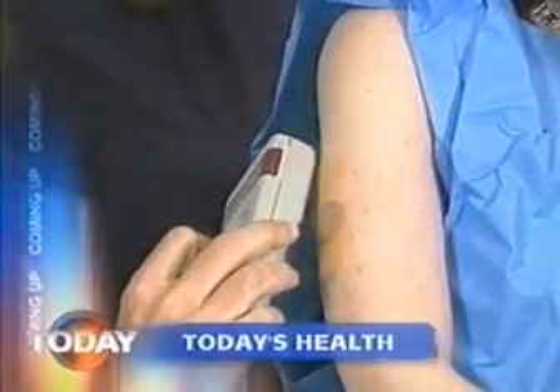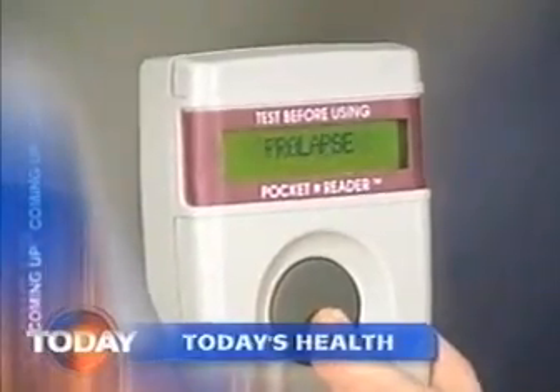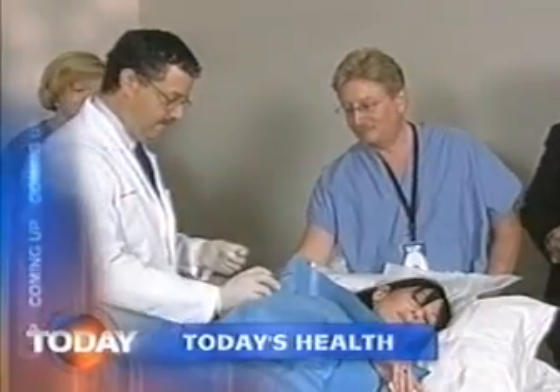Coming up in this half hour: medical breakthrough or big brother gone too far? The government has just approved the use of a computer chip that would be implanted under your skin so doctors can quickly access your medical records. Some call it a giant step forward; others worry about the invasion of privacy it may represent. We'll show you how the chip works in just a few minutes. Would you implant a computer chip under your skin if it could save your life? Apparently, it's not science fiction anymore.